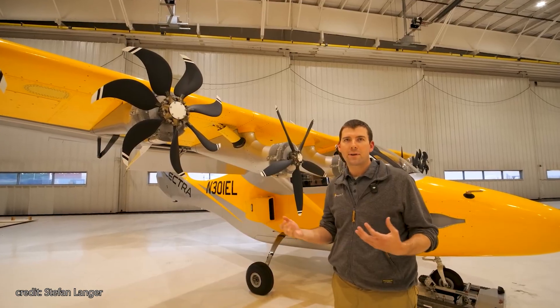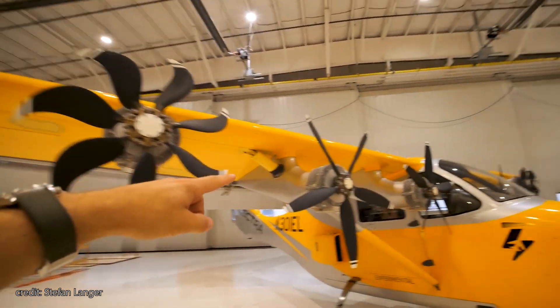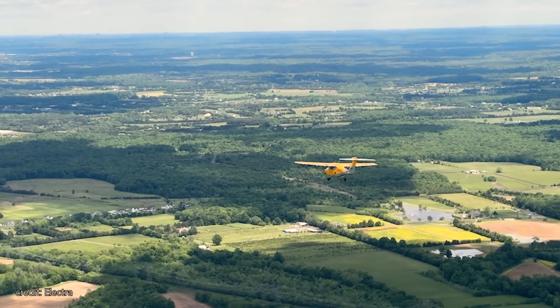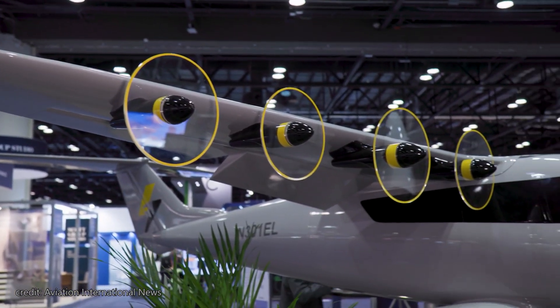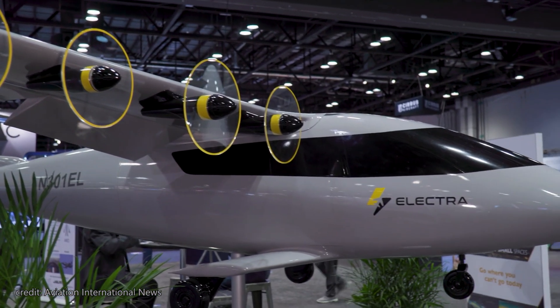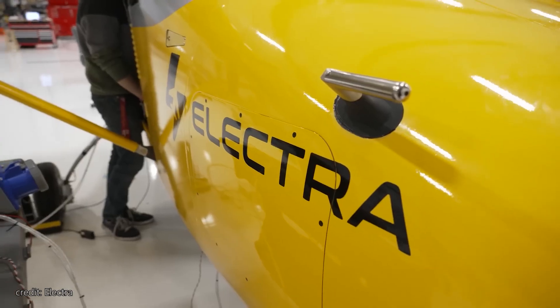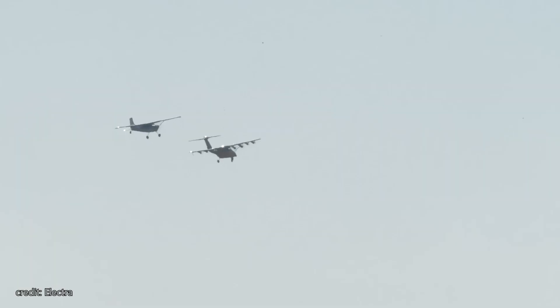This setup allegedly provides three times more lift than a wing of that size would typically generate. Interestingly, you don't even need a special license to fly the Electra Aero. Since it doesn't fall under the powered lift category, you can operate it with a traditional pilot's license. It's more easily certifiable because it's a traditional airplane — you have to distinguish blown lift from powered lift. Additionally, Electra claims that compared to eVTOL aircraft, they can deliver 2.5 times more payload and 10 times more range, with 70% lower operating costs.